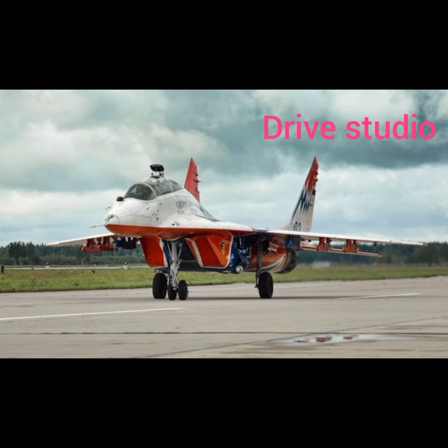The front fascia commands attention with a sharp, needle-like profile inspired by the legendary high-speed interceptor lineage of Russia's Mikoyan Aircraft Division. Its narrow LED headlamps slice through the landscape like aircraft guidance lights, giving the car a cold, stealthy, and unmistakably futuristic appearance.